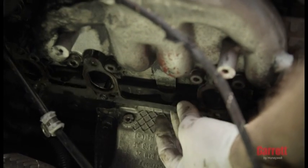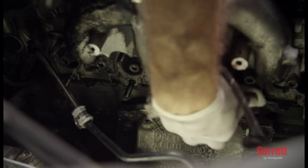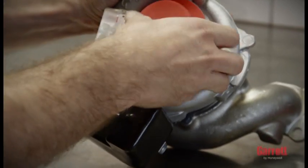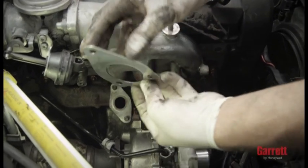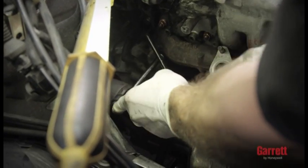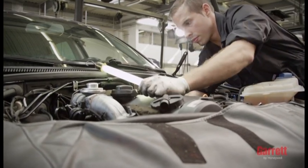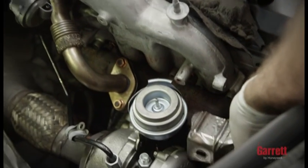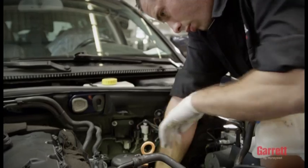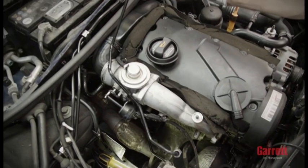To start turbo installation, begin by removing the old gasket material from the exhaust manifold and pipe. The surfaces of the flange must be clean and have no damage. Then remove all plastic or foam blanking plugs from the turbo. Position the turbo under the manifold or the engine block using the correct new gasket or o-ring, and then reconnect the exhaust pipe. Tighten all nuts and bolts to the correct torque. Pay special attention to the oil feed and drain lines, which must be totally clean and have no damage to ensure unrestricted oil flow. Make sure that no flexible hose liners have collapsed internally and that the oil feed line is not too close to any source of heat. We recommend fitting a new oil inlet pipe when installing the new turbo.